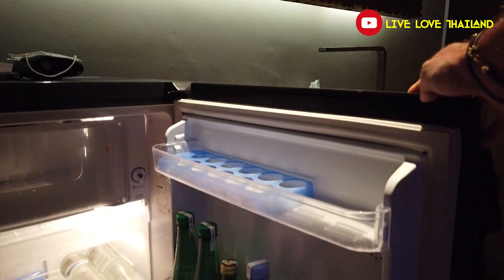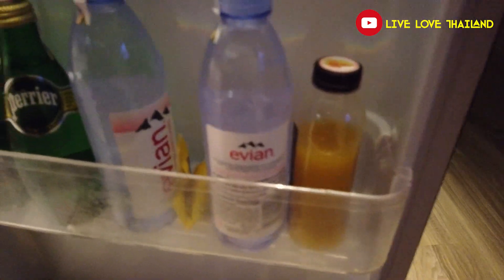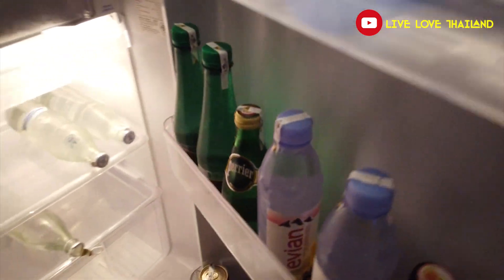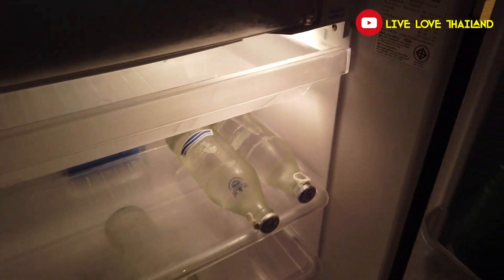Of course you have all the amenities in this room — a big refrigerator, and I'm going to tell you that everything is very affordable here, even for a five-star resort. If you use the mini bar, the prices are so affordable compared to other five-star resorts, so you have everything you need to enjoy your time in this room.